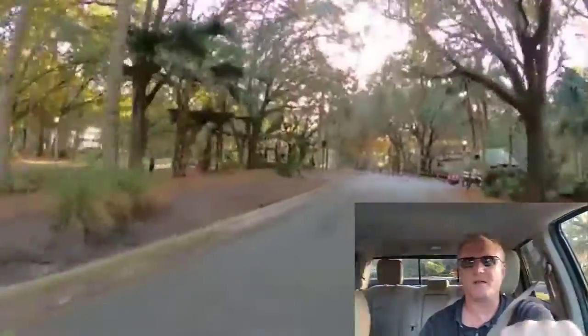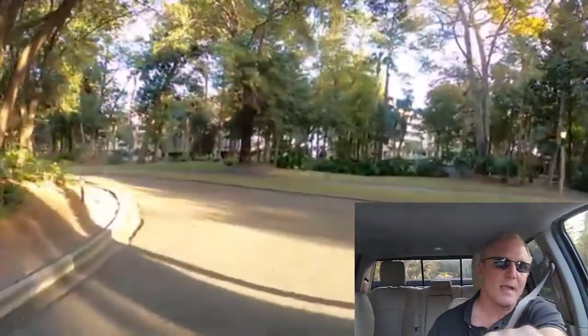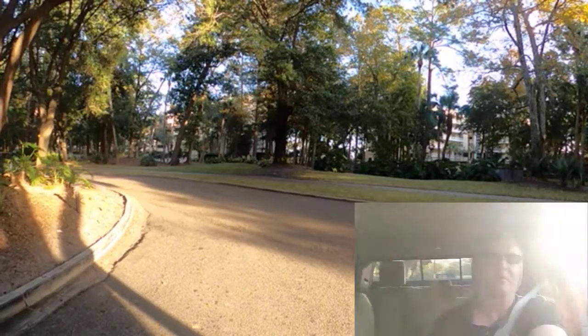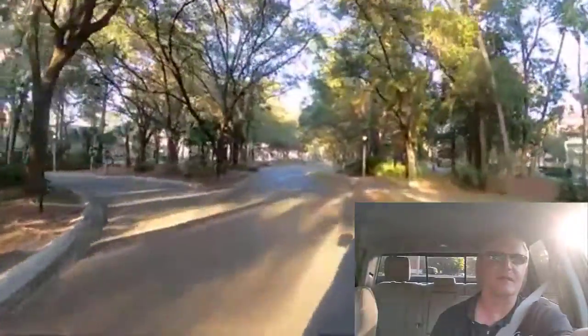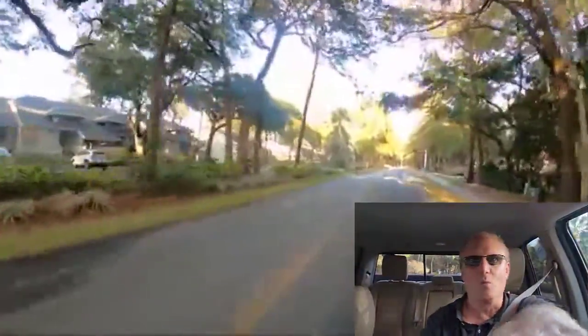I can remember when I first started coming down here in the early 80s — it felt like a giant Cadillac commercial. Everything was so manicured. I grew up in Northern Virginia and it was just so different. Now it's been home for a very long time. It definitely is a magical place; I can't imagine living anywhere else. Just like anywhere, there are good things and bad things, so you just have to decide what's important to you.